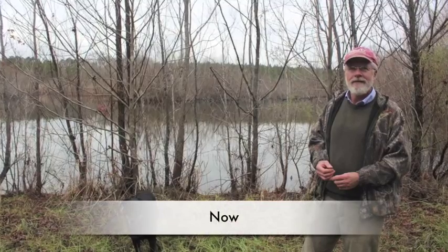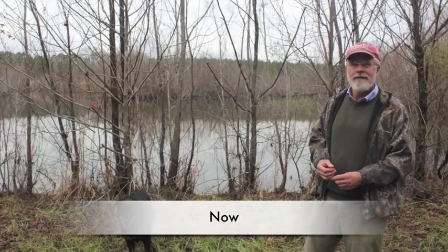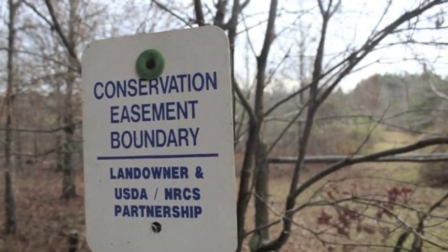Migratory birds are using it now. It used to be a hay field. The site here is small — sort of a postage stamp — but overall, nationally, it is a network of wetlands' habitat for waterfowl and wildlife.